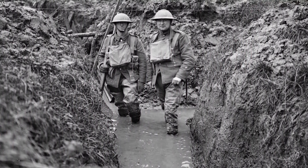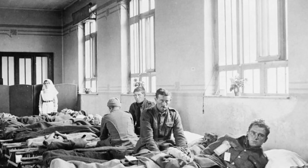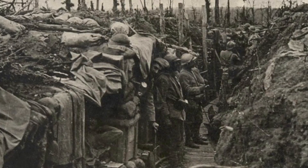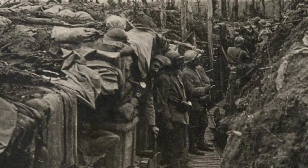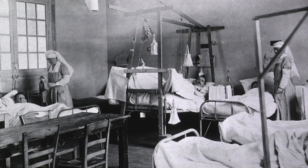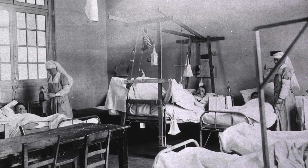Soldiers also tried digging drainage ditches and laying duckboards through communication trenches to avoid flooding. But the triage system, though effective, could only do so much. Poor sanitary conditions in trenches led to infections, which placed indomitable pressure on the triage system and caused delays in medical practices such as amputations to prevent gangrene.